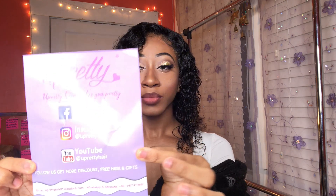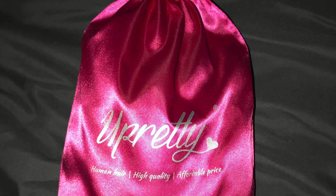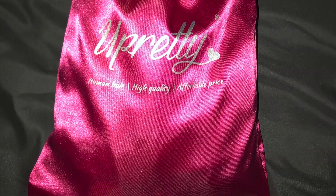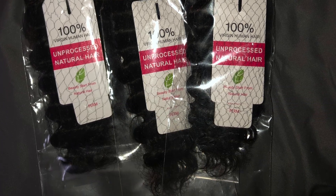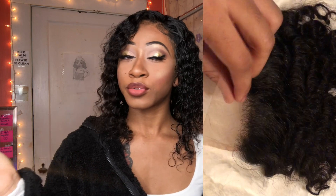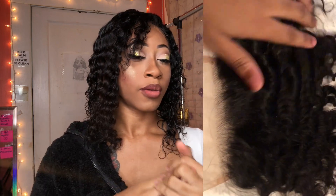I don't know if you guys can see it but it's so pretty and it came in a pink satin. I'll put pictures and videos in my video. I ordered a 10, 12, and three 12s. My closure is a 10 inch.